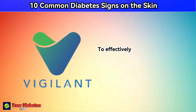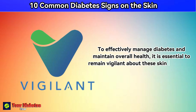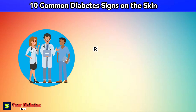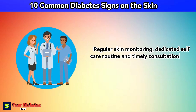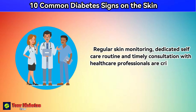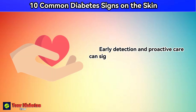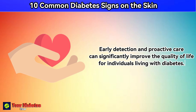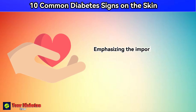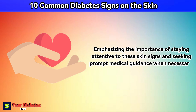To effectively manage diabetes and maintain overall health, it is essential to remain vigilant about these skin symptoms. Regular skin monitoring, dedicated self-care routines, and timely consultation with healthcare professionals are critical steps. Early detection and proactive care can significantly improve the quality of life for individuals living with diabetes, emphasizing the importance of staying attentive to these skin signs and seeking prompt medical guidance when necessary.